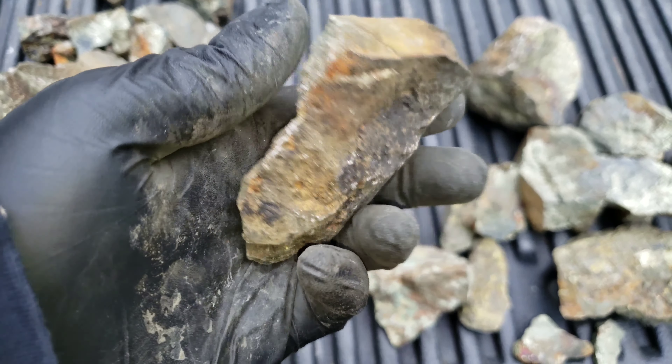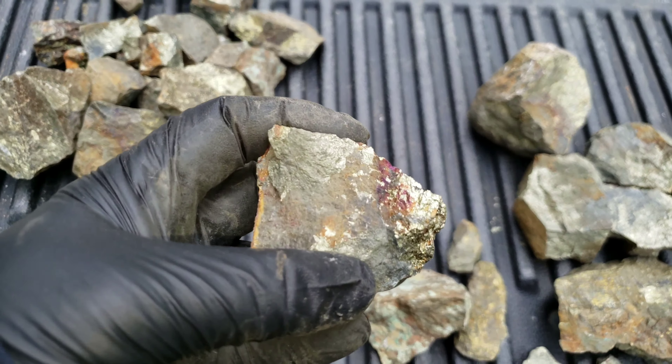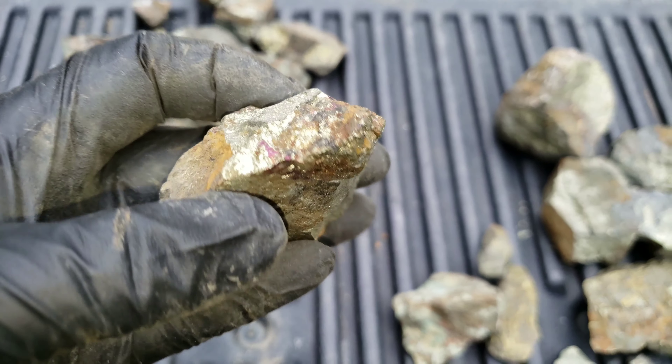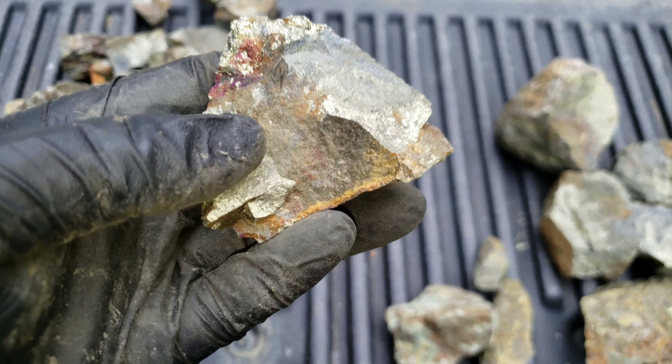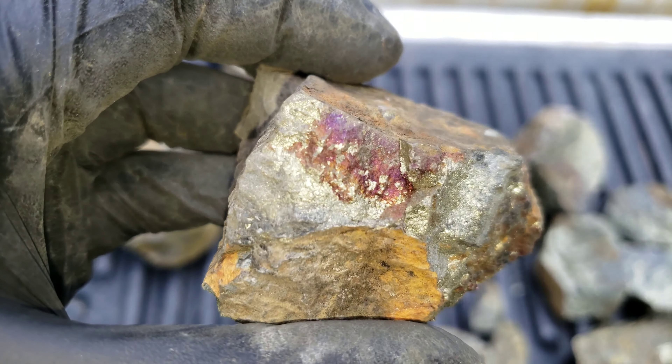We're going to catalog all these. We'll post an assay result for just one sample — we're going to probably take a few of these hunks and send them in for testing. That way we kind of get an average of the pod and not just one chunk. We'll post the assay result at the end of this video.